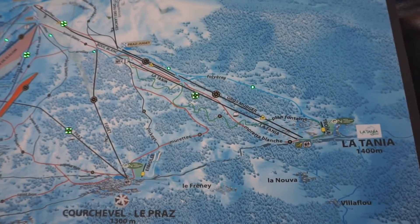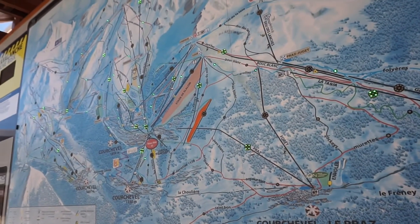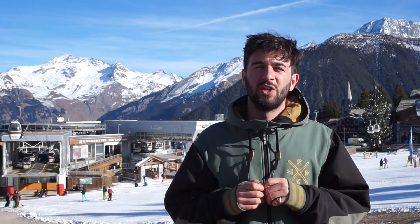If you want to get over to La Tanya, you can do that. There's actually a run open to La Tanya, which is quite amazing. Folliers is beautiful — it stays in the shade all day, so it's holding snow really well. But it's a little bit low altitude, it's a bit softer, so you're not really hitting so many icy patches.